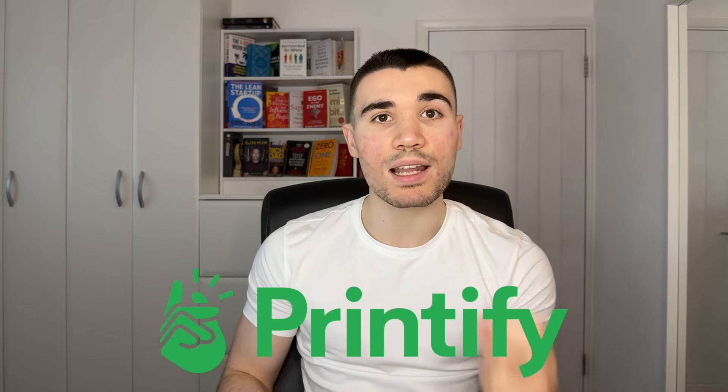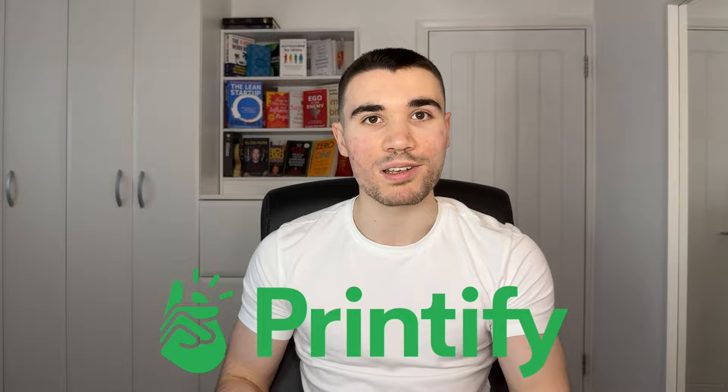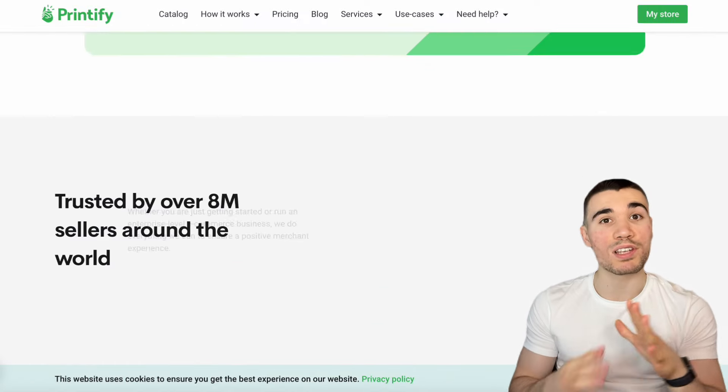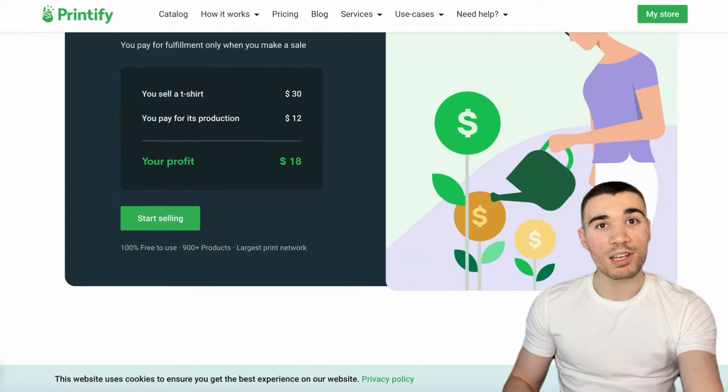One of the best websites to start your print-on-demand journey is Printify — I'll leave a link in the description so you can follow along. Printify is trusted by over 8 million creators, it's free to start up, and they only make money when you make money first. I'm going to assume the average viewer doesn't have a hundred thousand or million follower TikTok account, so let's talk about how you can start with just zero followers.